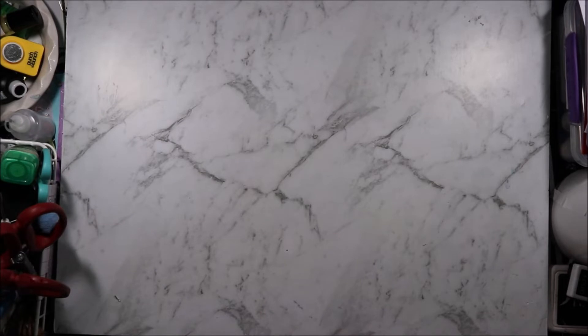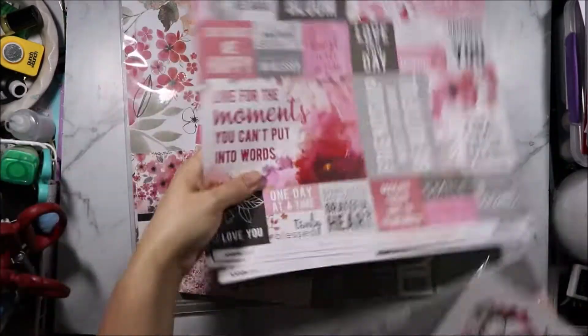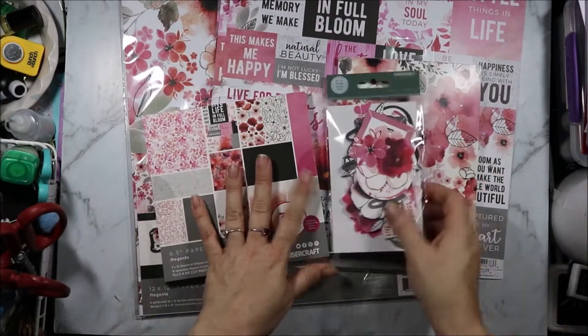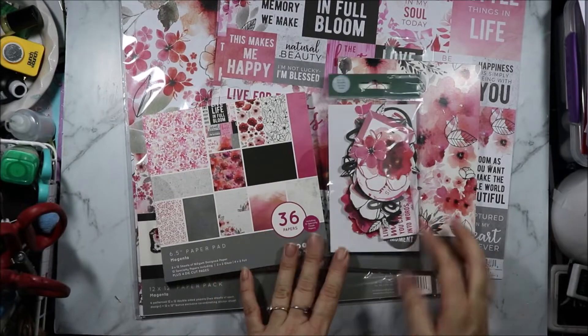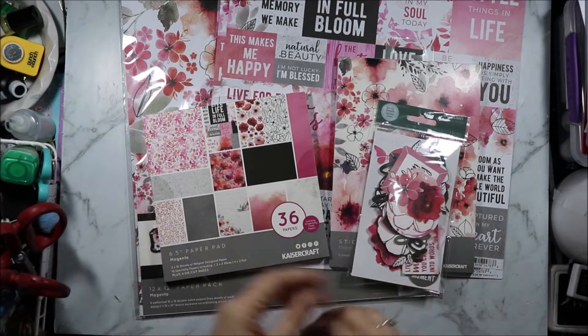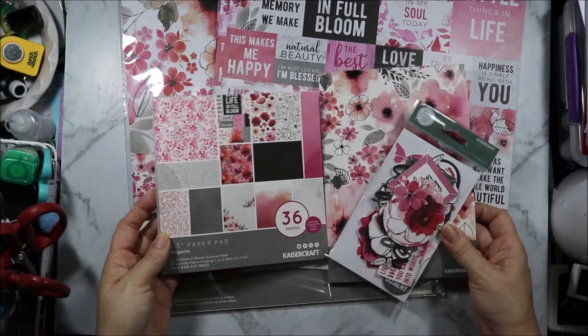Hi, welcome to Articrafty Alchemy. I recently did a couple of Kaisercraft orders. Today I am sharing with you the Magenta collection. I had to do this over a couple of orders to get all the pieces because the first 50% off — which is when I buy my Kaisercraft things — they didn't have collectibles and a couple other things. So I split it over two orders so I could have everything.